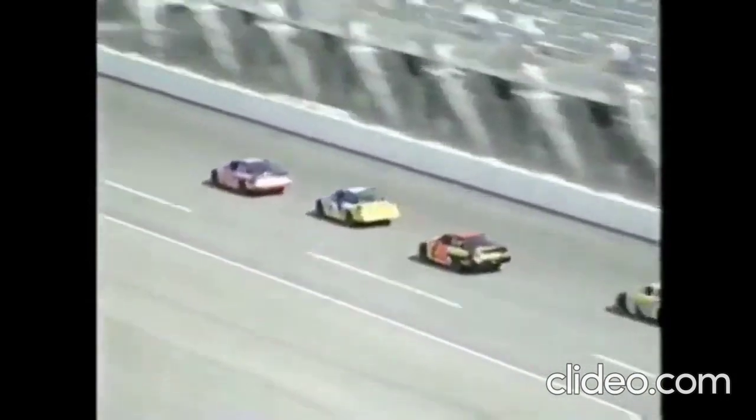Sterling Marlin right there, but not close enough. The battle is among the top three: Jarrett, Skinner — the new name to be reckoned with — and Ernie Irvin.